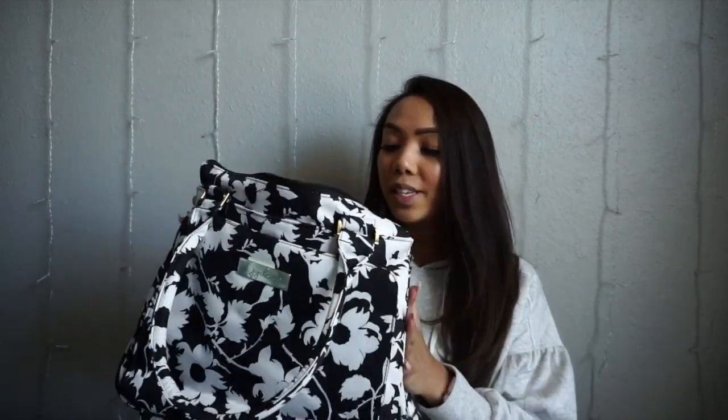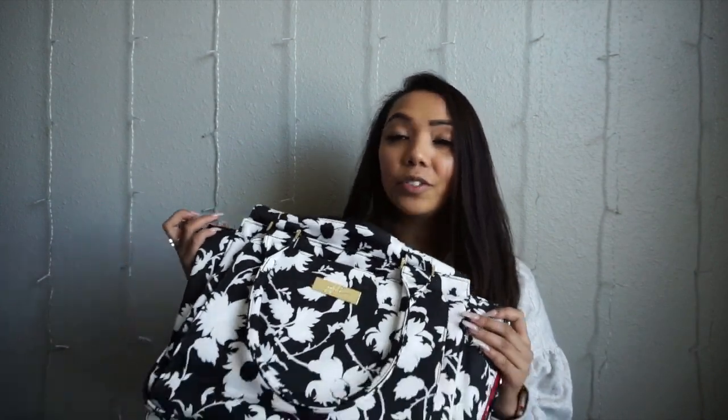That was everything in this beautiful JuJuBe influencer gift bag. As you can see, that was a lot of stuff and there was definitely still more room in this bag, so this bag is amazing. You don't have to use it as a diaper bag — I love this bag and it comes with a strap like this. If you didn't go this year, I hope you get the chance to go next year. Thank you guys!